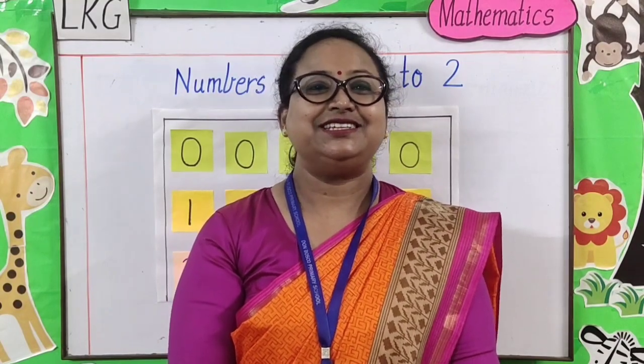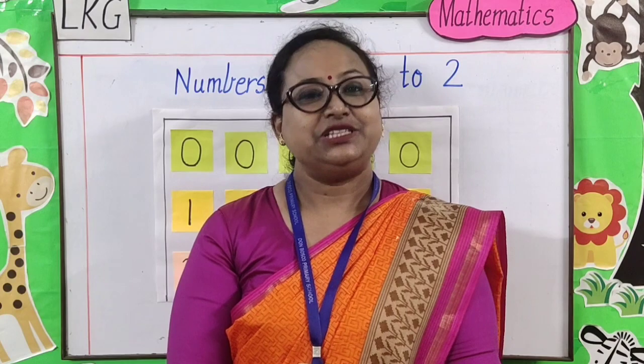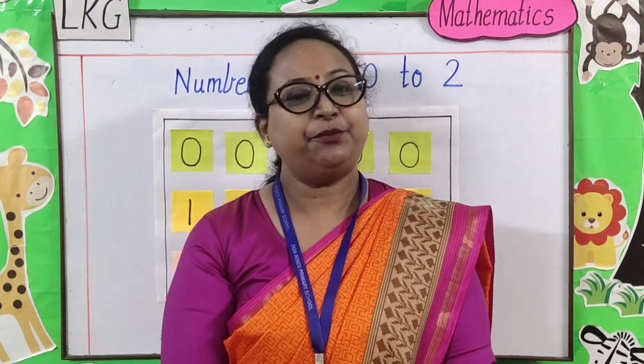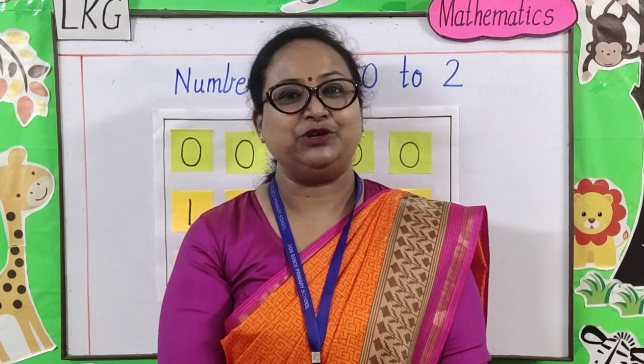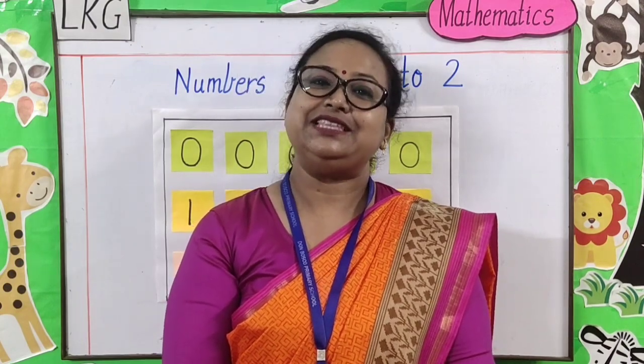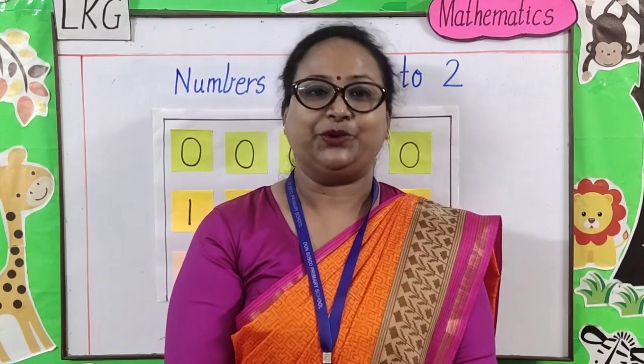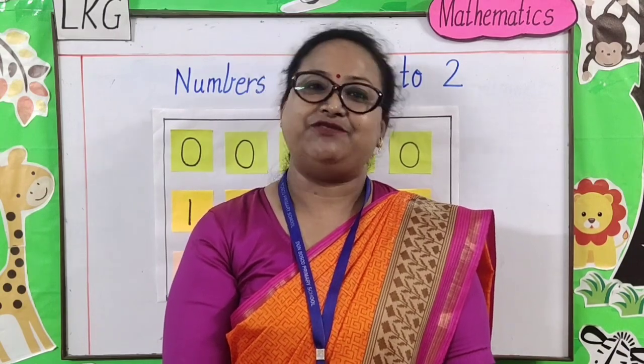So children, today we have learnt numbers 0, 1, and 2. Dear parents, please help your children to learn these numbers and practice writing in the book. Thank you. Have a good day.